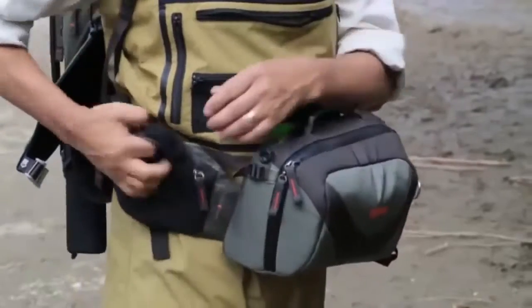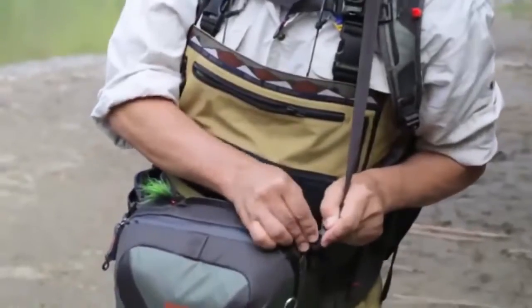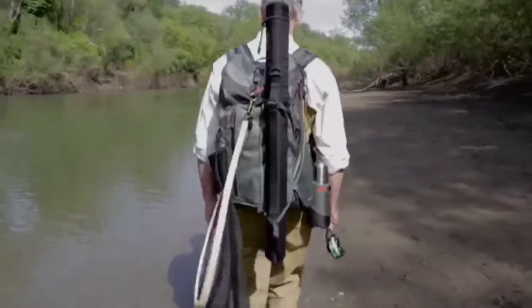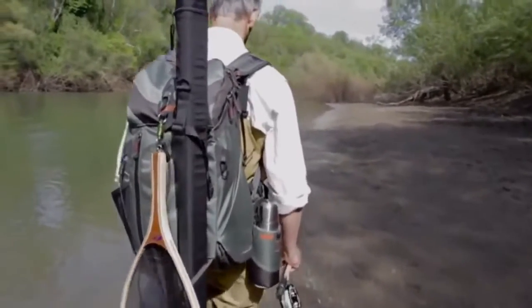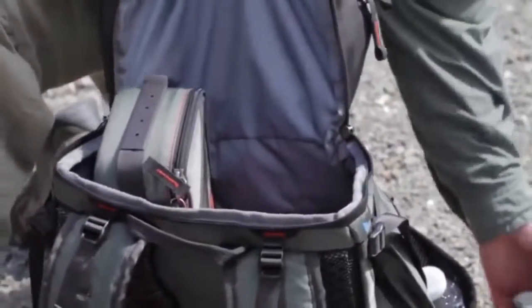The belt pack can also be cinched up to a chest pack for deep water wading. Simply pull the integrated shoulder strap and raise to the desired position. The backpack also features numerous attachment points for rods and nets, and offers generous internal storage capacity for jackets, food, light waders, you name it.